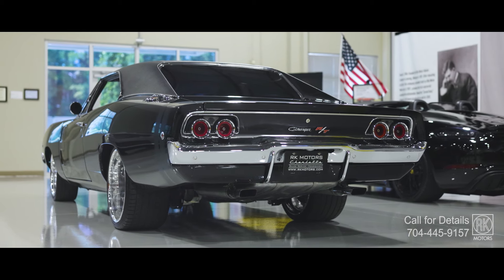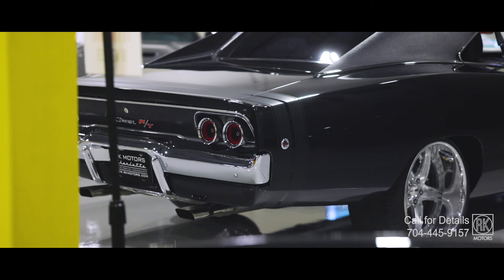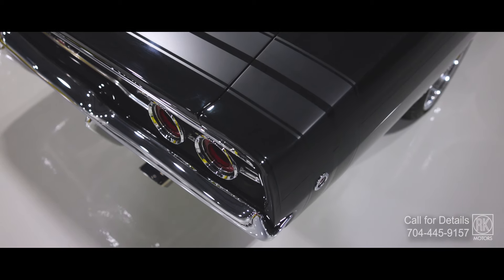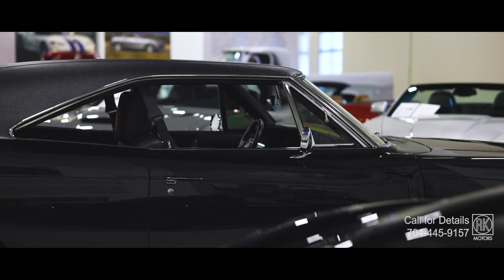You've got handling that's light years beyond anything they imagined in '68. Add power steering and Wilwood disc brakes, and you're looking at a car that not only looks aggressive but drives like it means it.